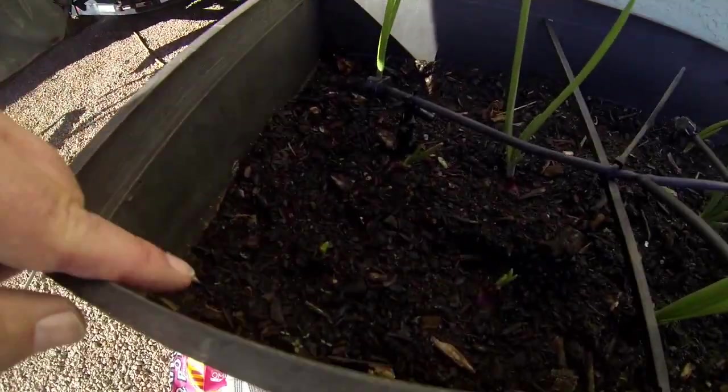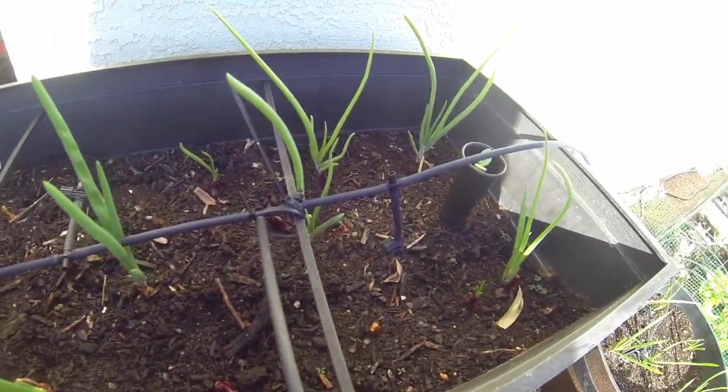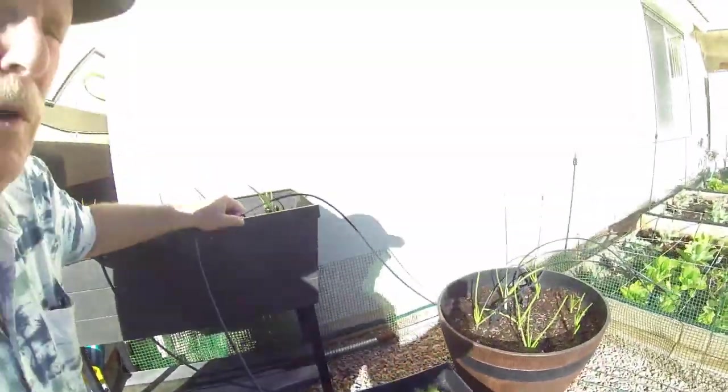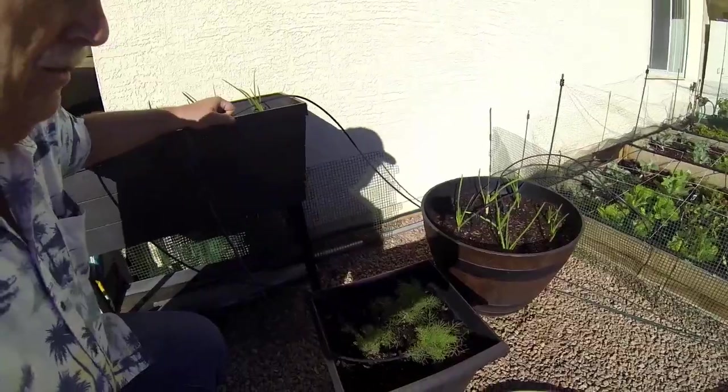Over here — sorry about the shadow — is more red onions, and they're starting up pretty good. This year we're also doing a little bit of dill. This is all my dill because we are starting to learn how to can, so we thought it'd be a good idea to grow some dill.